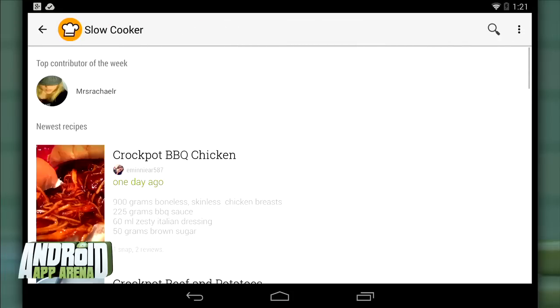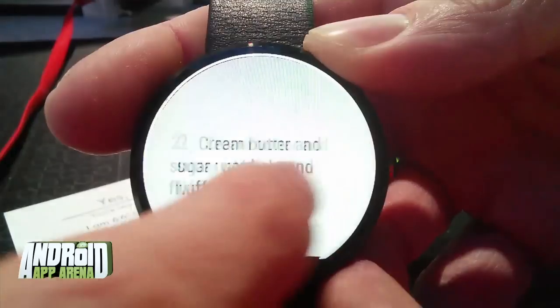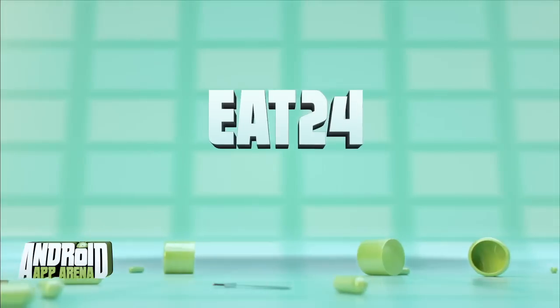Searching by category — typing in 'slow cooker,' for example — gives a ton of options as well as a top contributor of the week, so you can follow them for future recipes. Cookpad Recipes is incredibly thorough, and thanks to material design splashes it looks modern and fresh. It also has Android Wear support. I've only scratched the surface, so if your stomach is grumbling, head over to the Play Store and grab Cookpad Recipes for free.